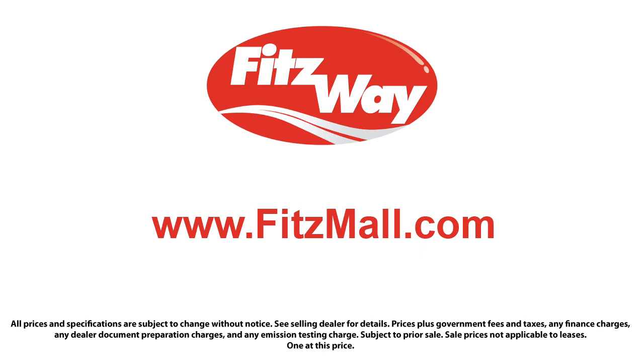And to make sure you have real transparency, our salespeople are paid flat rates. Being paid this way allows them to work for you. They are paid the same way no matter what vehicle you choose.